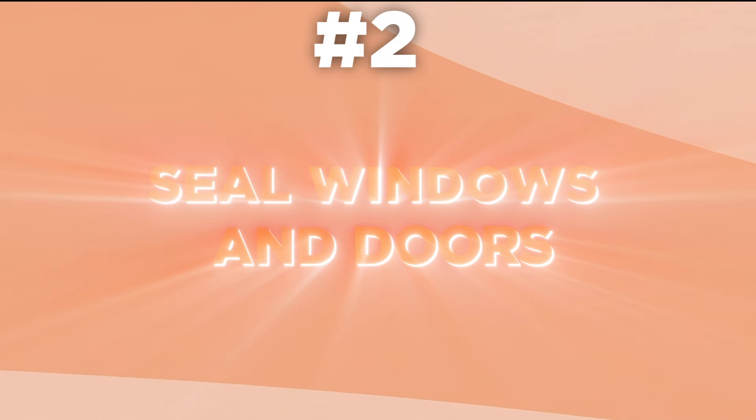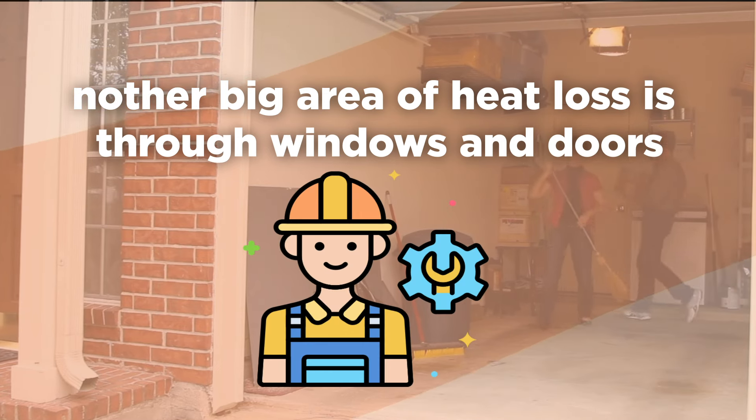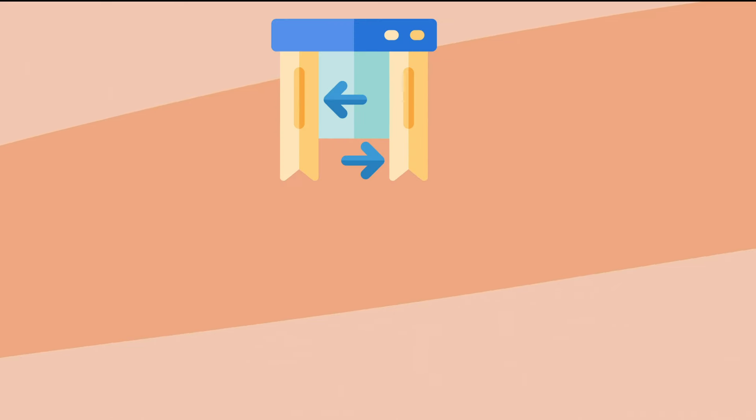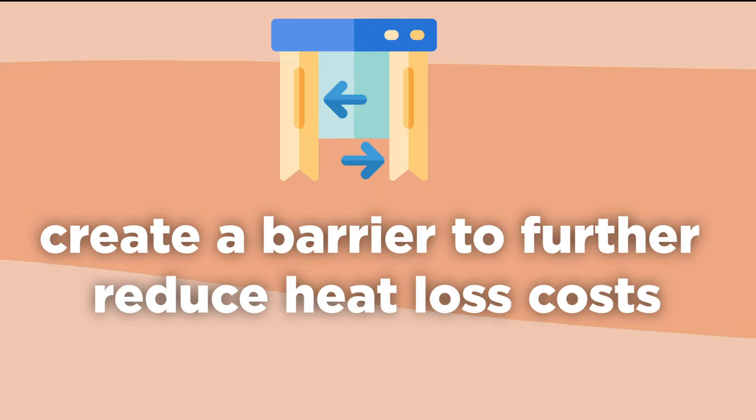Tip 2: Seal windows and doors. Another big area of heat loss is through windows and doors. Garage doors and windows aren't as well insulated as the ones in your home, so you'll have to do a little work to make sure they are sealed well enough to keep heat in. You can also cover your garage window for the winter and create a barrier to further reduce heat loss.